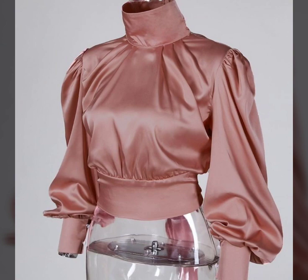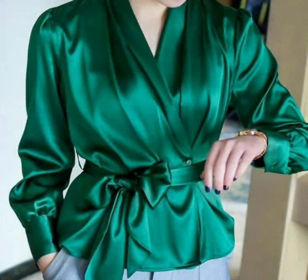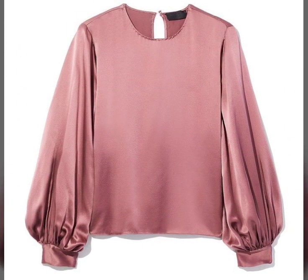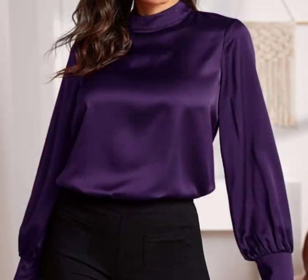We are going to get the ideas of sleeve designs of satin blouse and neck designs as well. There is a huge variety of designs in this video that I have collected for you. I hope that you will love this beautiful collection and all these beautiful designs.